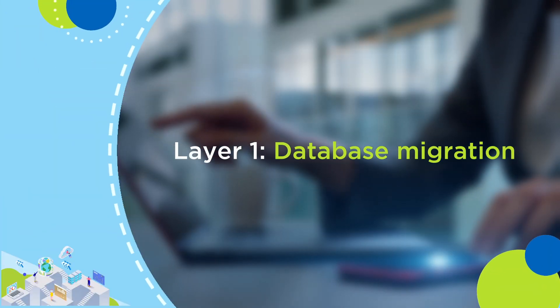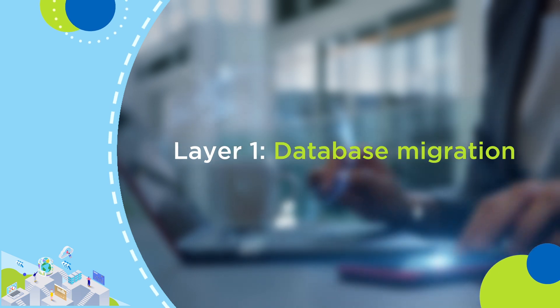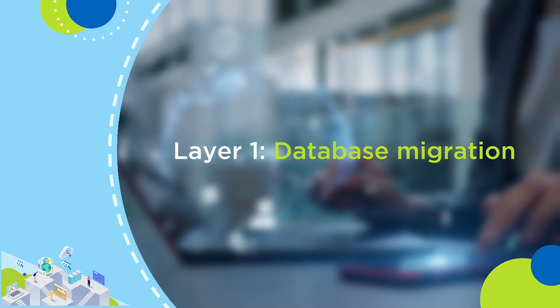One of the best cloud data warehouses in the ecosystem is Snowflake, and we are very happy and excited to be an elite partner with Snowflake. In this context, HCL has a proposition called Advantage Migrate. There are four layers to Advantage Migrate. Layer one is where the schema from the MPP or Hadoop ecosystem is migrated onto Snowflake in an automated fashion.